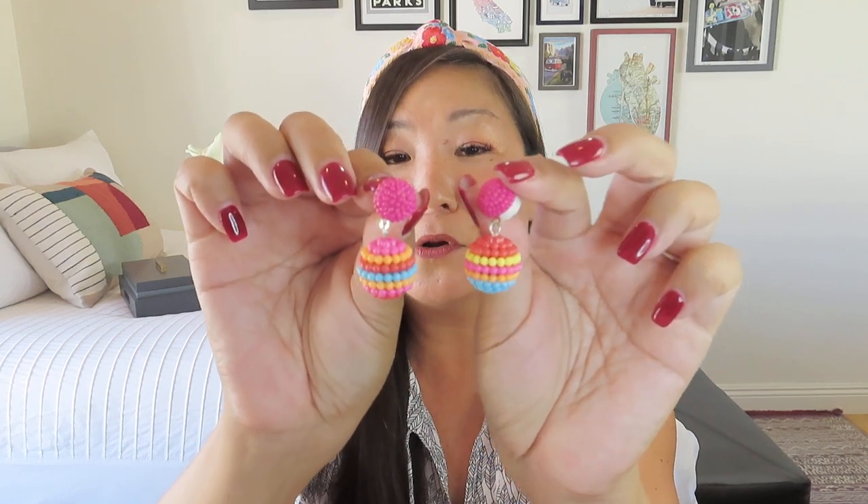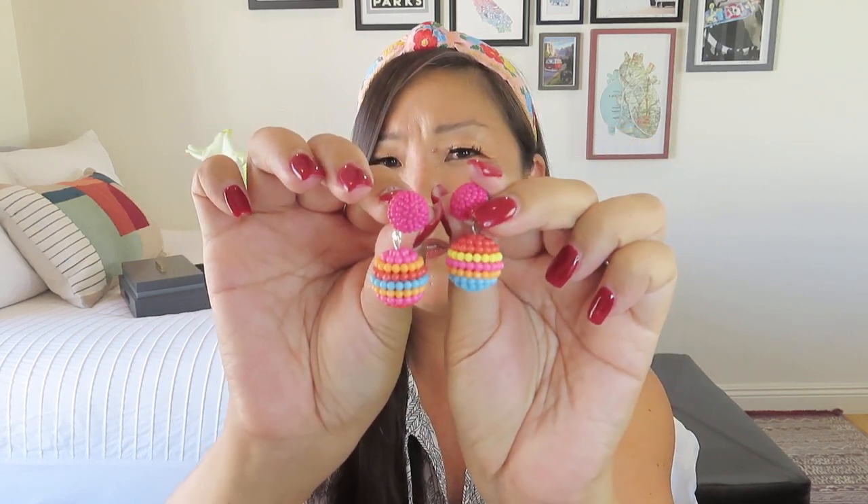This headband is totally growing on me and it totally matches these fun fiesta earrings, which are actually the first thing on the list. These are the fiesta beaded earrings — pop these babies on for a night on the town or to add some color to your next Zoom meeting. They have a total piñata vibe, and they don't even match which I love even more. They're really cute and go so well with the headband. The taco coin purse will help round out those pesky nickels and dimes and help you budget for your next taco truck stop.